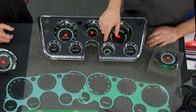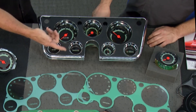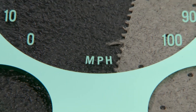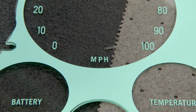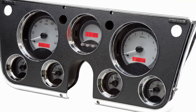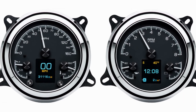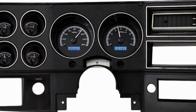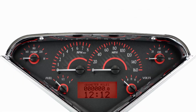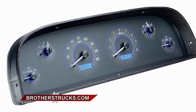Going back to the dead hole — options include the vacuum gauge and the reproduction clock, plus other choices depending on the truck you're working with. Brothers Trucks also carries digital gauges that look like analog gauges and are plug-and-play, working great for guys with LS swaps. You could go through their catalog and website for hours finding options covering 40 years worth of Chevy and GM trucks.